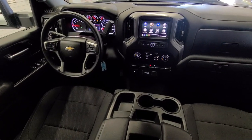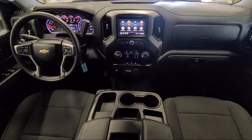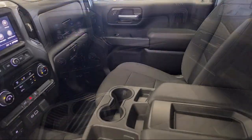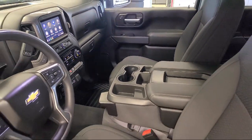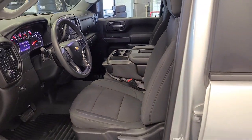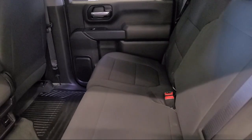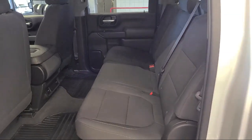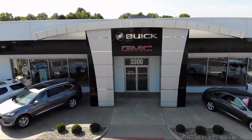Toth Buick GMC is a third-generation family-owned and operated dealership. Our family has been serving our community since 1936, making Toth Buick GMC the oldest Buick GMC dealer in Ohio. As a multi-winner of the Buick Mark of Excellence Award, we are proud to put our customer service as our top priority.